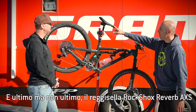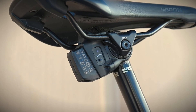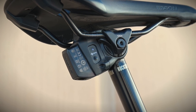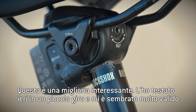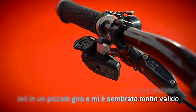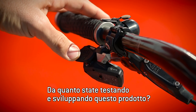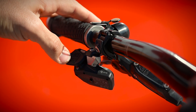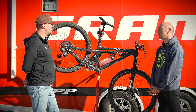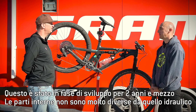Last but not least — RockShox, the new Reverb, has been updated with AXS. This is a very interesting improvement. I just tested it yesterday with a small loop here, and it really looks very, very interesting. How long has this been in development? This one's been in development a little bit less than our drivetrain, so it's about two and a half or three years.